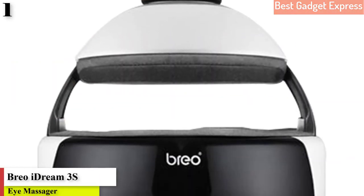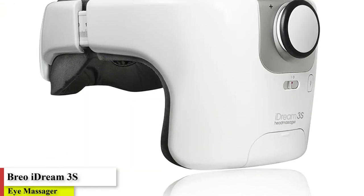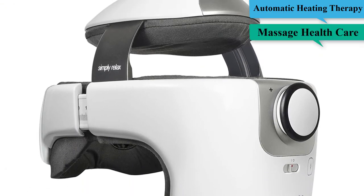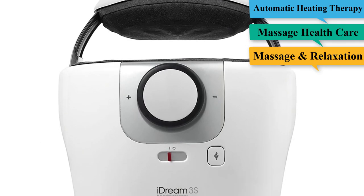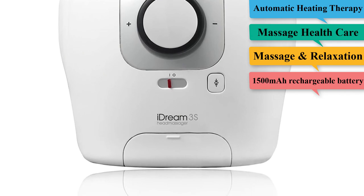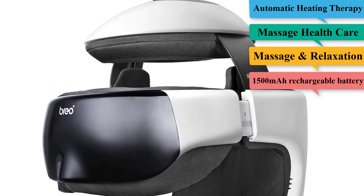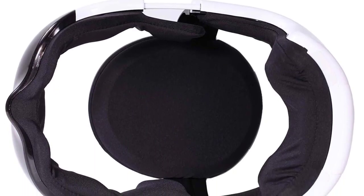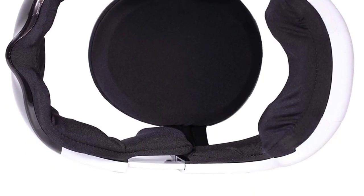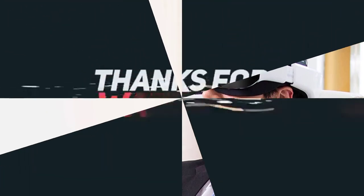Number 1: Brio Eye Dream 3S — Digital Temple, Head and Eye Massager, Electric Helmet Massager with Automatic Heating Therapy Massage Healthcare. Brand name: Brio. Application: head. Size: medium/large. Model number: Eye Dream 3S. Item type: massage and relaxation. Power supply: DC 5V. Type: head massage. Thank you.